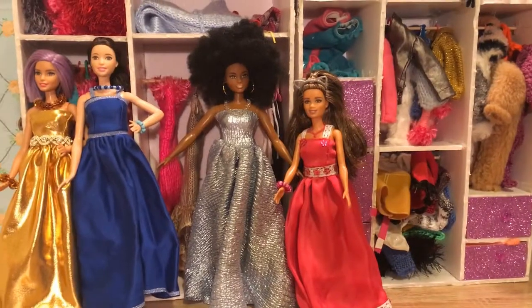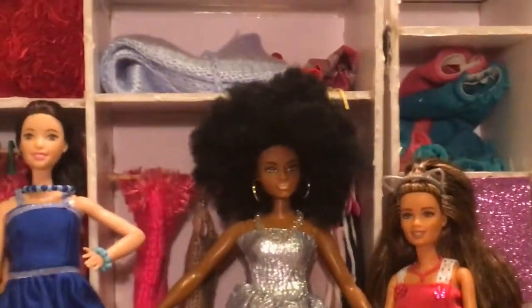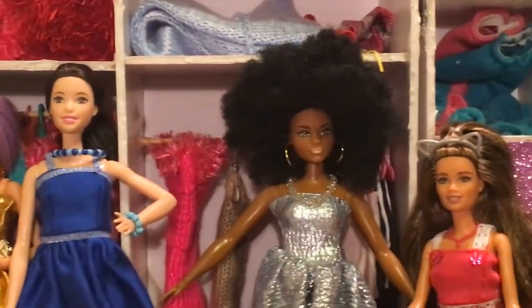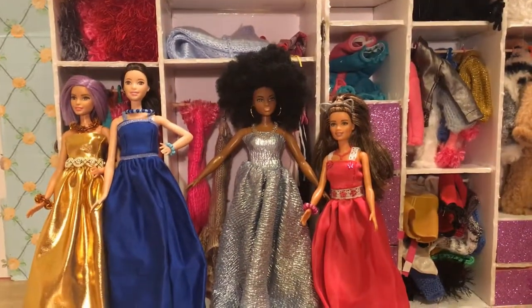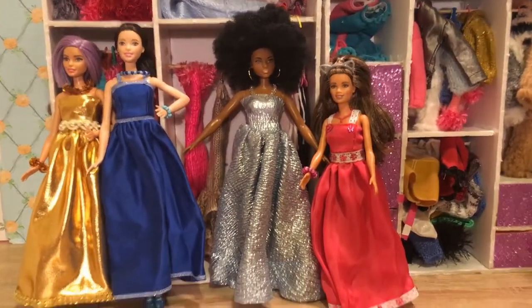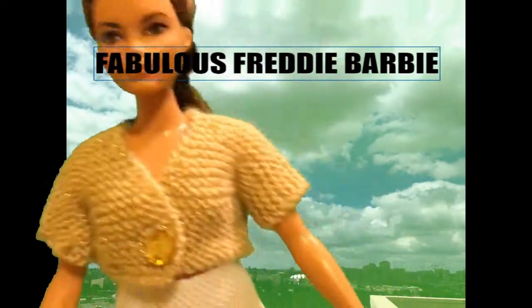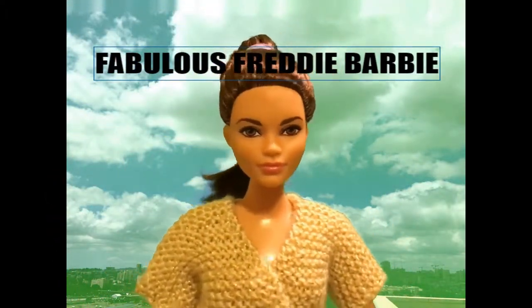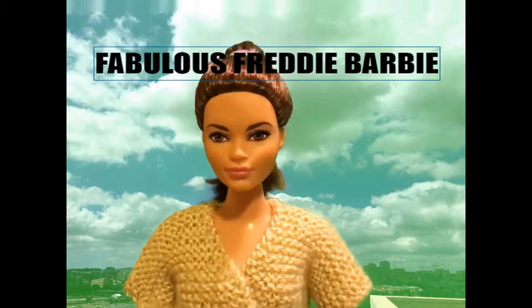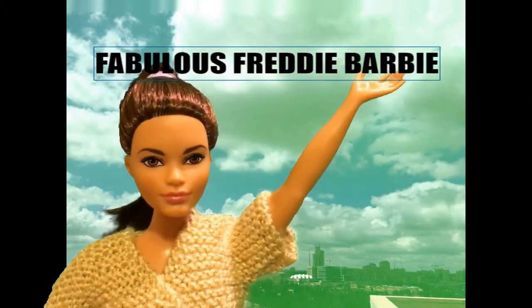There you have it — our four beautiful Fashionistas all dressed up for a most amazing evening. Bye now, go ahead and have fun — you look stunning. If you enjoyed this video, please hit the subscribe button down below on the side and touch the bell so you'll be notified of all future videos. Thanks for watching — bye, see you soon!